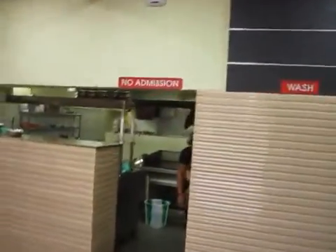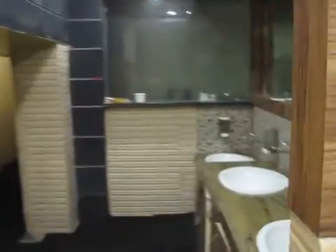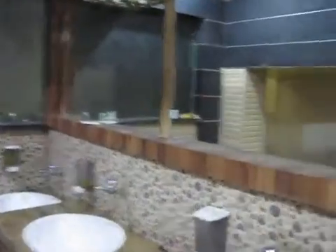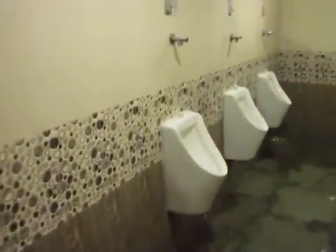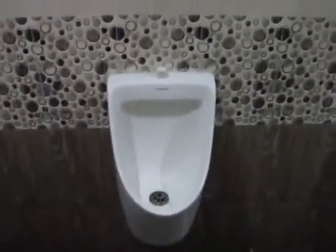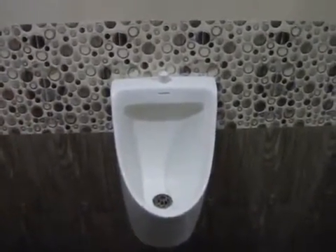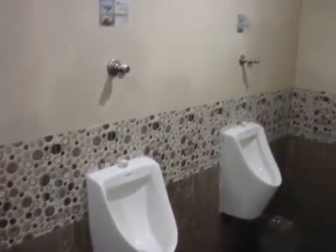The urinal is right next to the kitchen, so the smell is definitely a major factor for them. What we have done is we have turned three urinals into waterless urinals. The water line has been disconnected and the regular water flush urinal has been converted into a waterless urinal. This has been done to all three urinals.